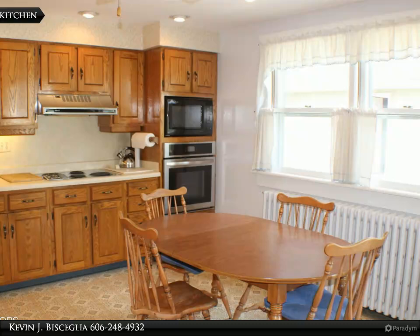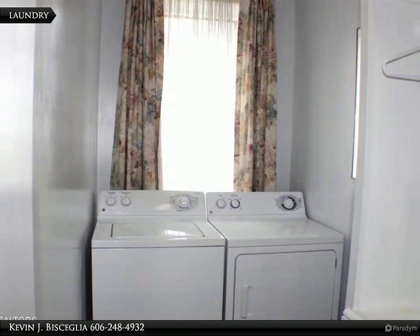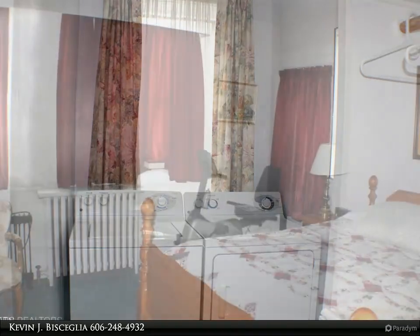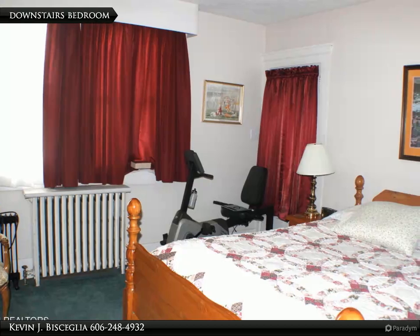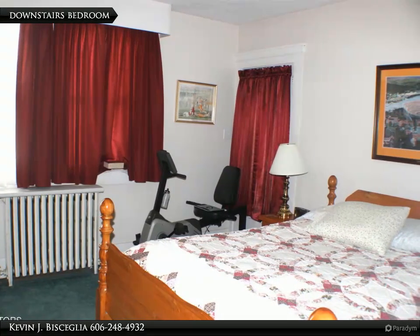The level lot and well-manicured grounds completes this inviting feeling, just like your home. Call for a showing today. For more information, review the details below or contact Kevin J. Bisceglia at 606-248-4932.